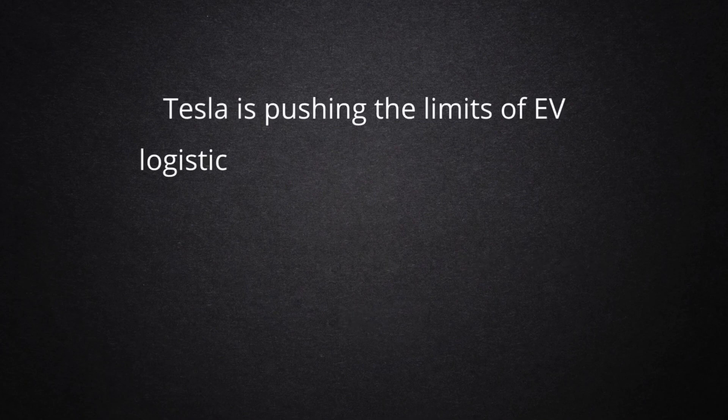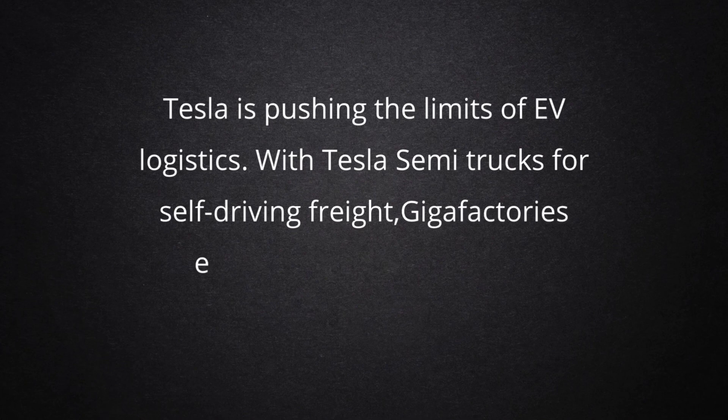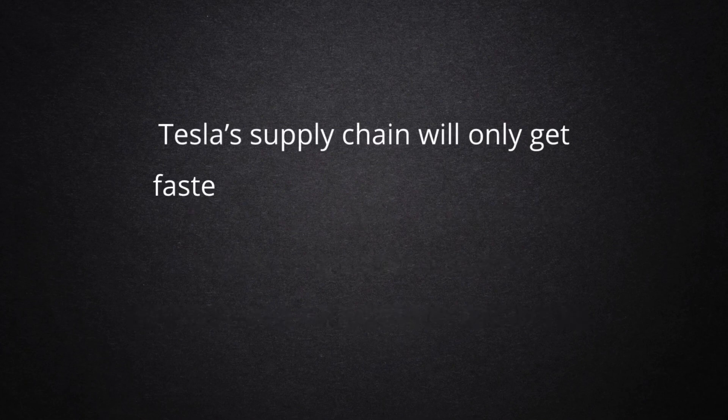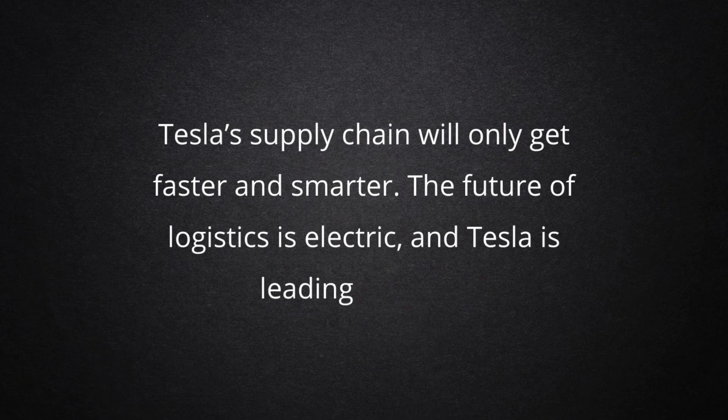Tesla is pushing the limits of EV logistics. With Tesla semi-trucks for self-driving freight, gigafactories expanding worldwide, and autonomous robo-taxis in the works, Tesla's supply chain will only get faster and smarter. The future of logistics is electric, and Tesla is leading the way.